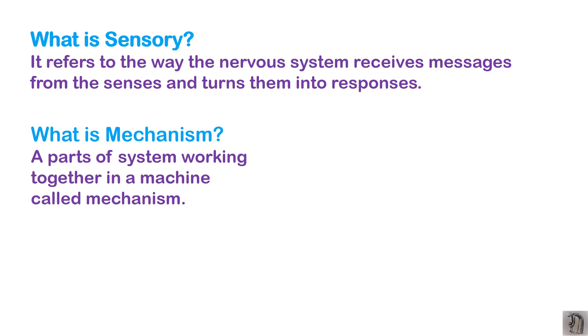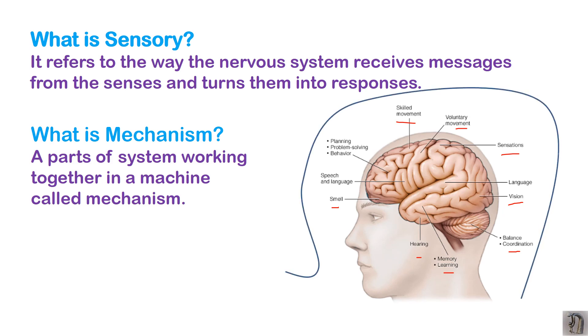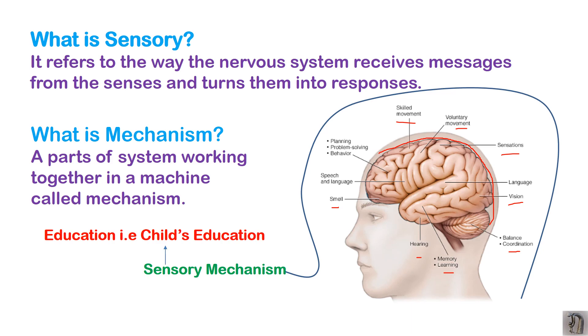Mechanism is a part of the system working together — here the machine is like a processing unit. All senses work together. As you can see in the picture, there are different senses: smell, hearing, memory, coordination, vision, sensation, and vocabulary skills. These all work together to form your sensory mechanism. The brain is the system where all information is processed, and then you get some output — the responses of the child.